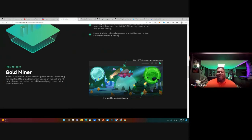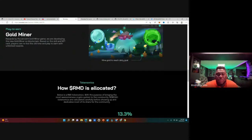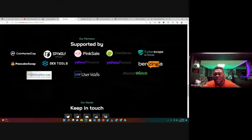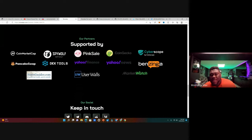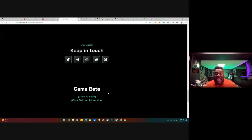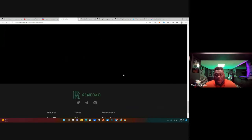Check out the partners: SpyWolf, CoinMarketCap, PancakeSwap, PinkSale, Yahoo Finance, Yahoo News, among others. They have game data you can click on to see how the game is looking. Keep in touch — they have Twitter, Telegram, Discord, Reddit, and Medium articles for their socials.